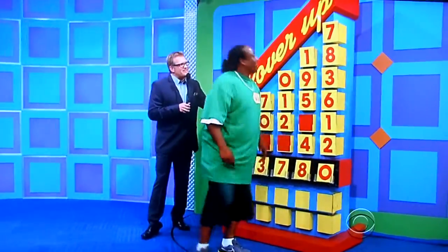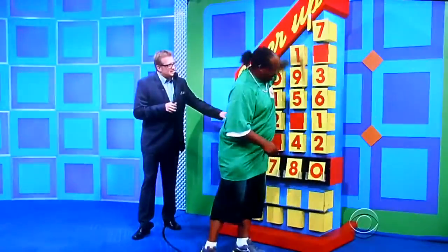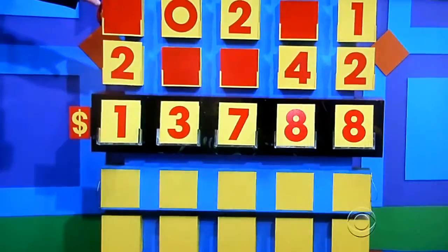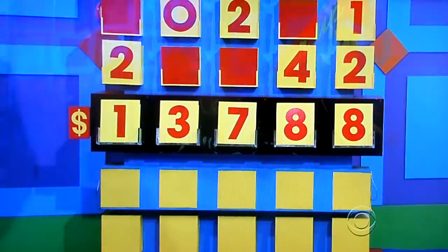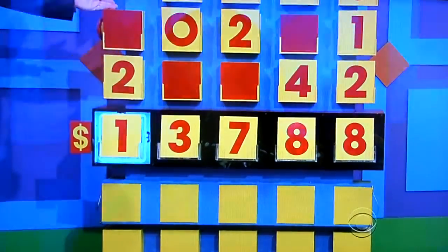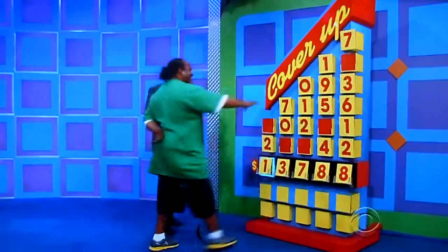Eight. Seven, eight, three, six, one, or two. He's going for double A's. $13,788 for a Toyota Yaris LE. Is he right? No. Don't worry about it — as long as you have at least one number right, you get to keep on playing. How many numbers does he have right? Three. Go ahead and cover those up.